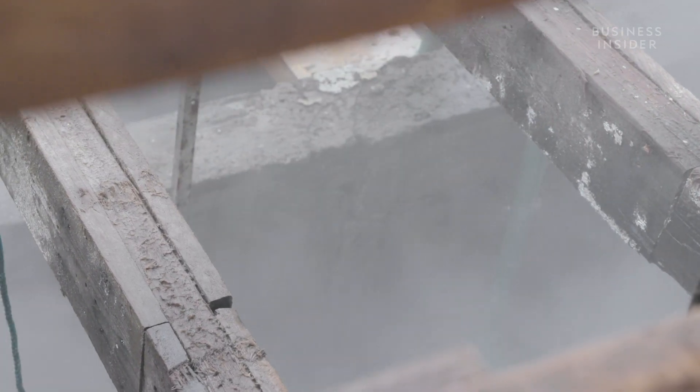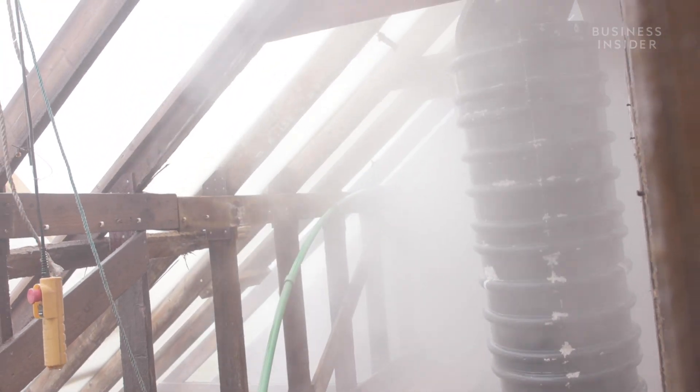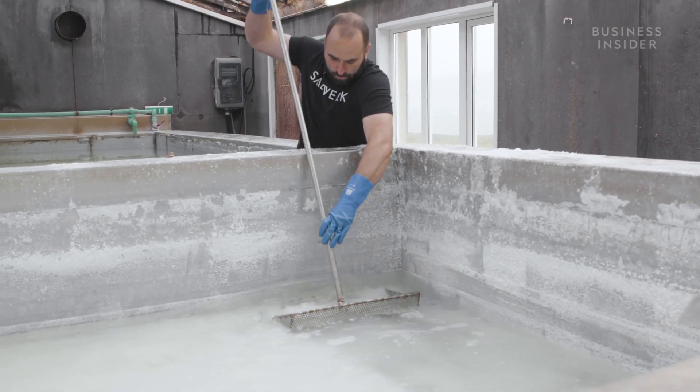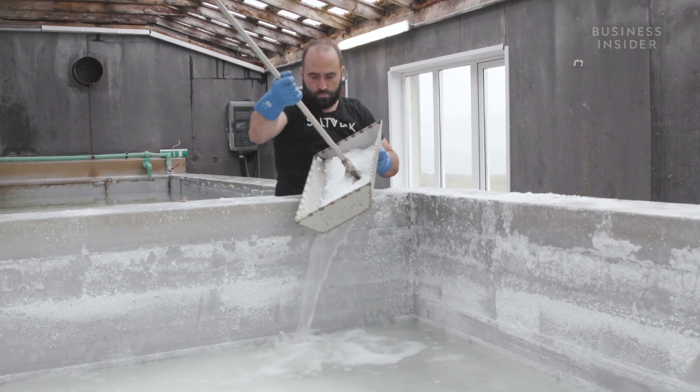We use the geothermal energy available here in the Drangsnes Peninsula, which has one of the purest sea waters in the world. We move the water from the fjord into the big building here. In each pool we have radiators — through the radiators, hot water from the spring circulates and heats up the seawater. As the water from the seawater evaporates, the concentration of salt gets higher.